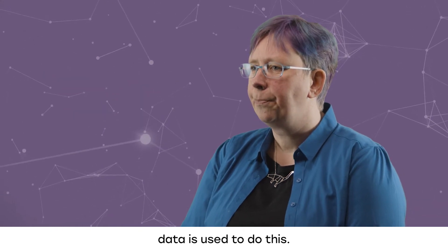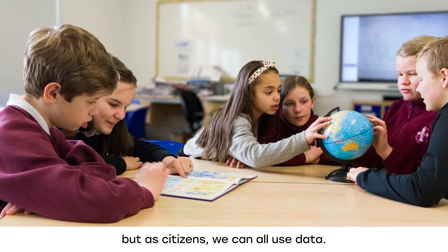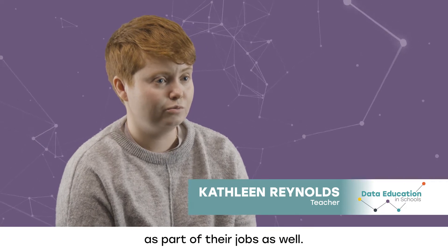Data is used to do this. Of course, not everyone is going to be a data scientist, but as citizens we can all use data. So we are all data citizens, but some learners may go on to use data as part of their jobs as well.